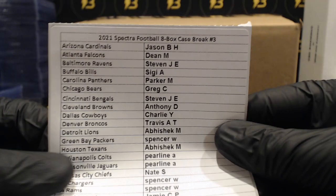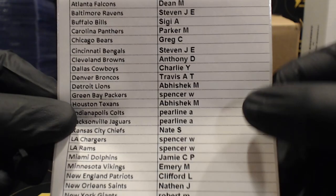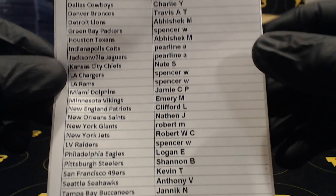Here we go guys, 2021 Spectra Football eight box full case break number three. We do have number four ending right now up on eBay so feel free to check that out.